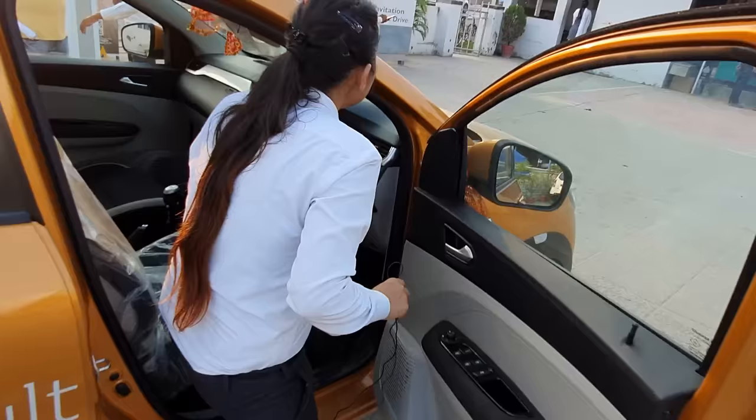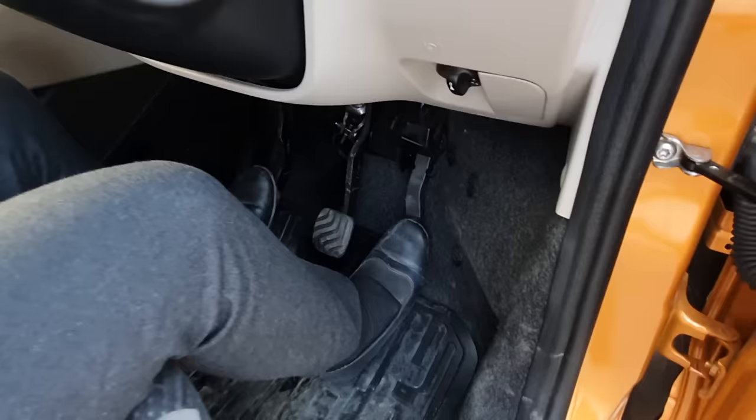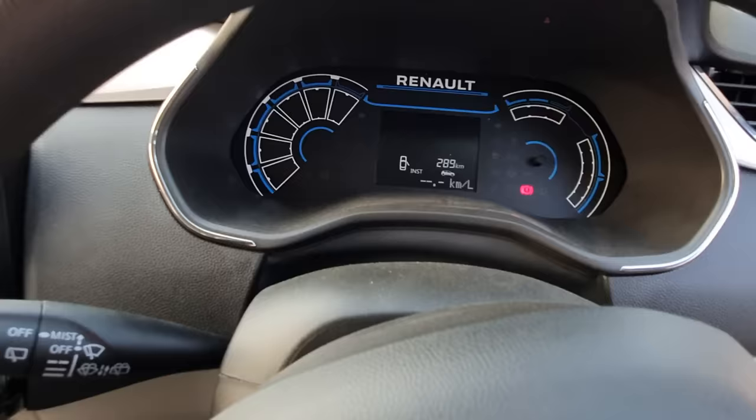If you look at the driving seat, if you look at the brake, it will be very close to your seat and you can adjust your position. You have a fully LED meter — you don't get a digital meter like this in any other car.